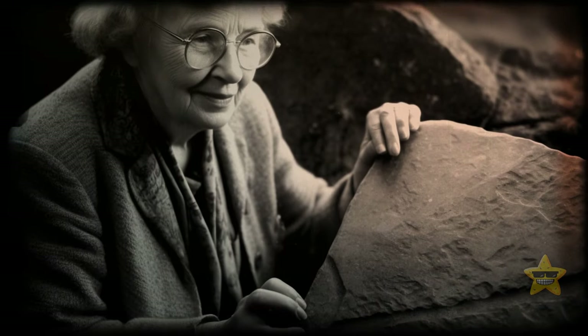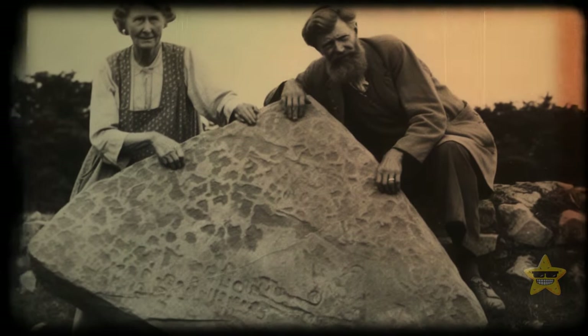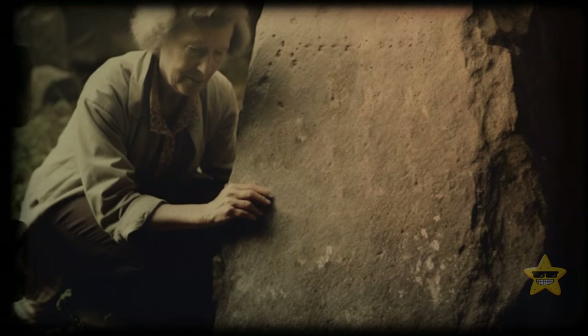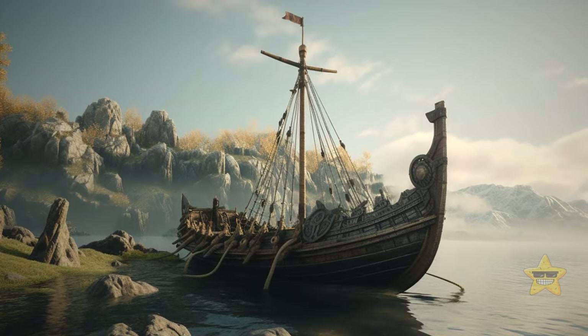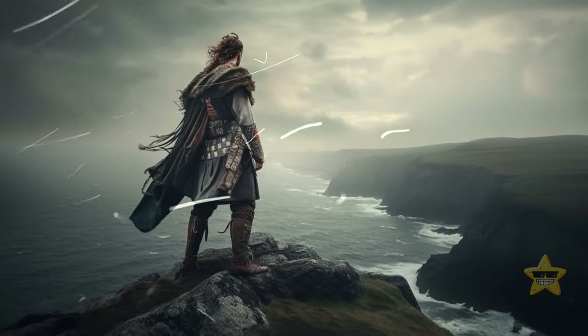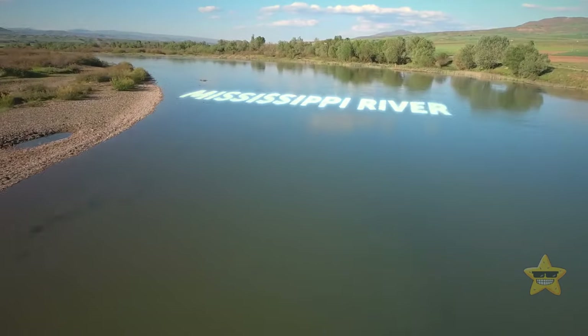During her professional life, Gloria collaborated with specialists in Norse history, geology, and epigraphy. She collected evidence that backed up her theory that Vikings had explored North America and could have easily navigated shallow rivers and creeks in their longboats. Though it may seem unlikely, it's not impossible that Vikings once sailed down the Mississippi River.